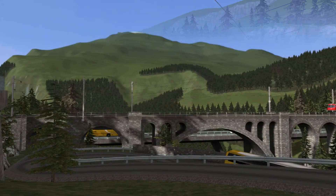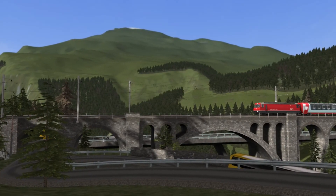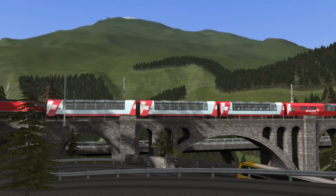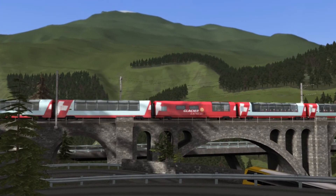The Glacier Express runs between St Moritz and Zermatt, and the Train Simulator route features a line as it spirals through the alpine valley.